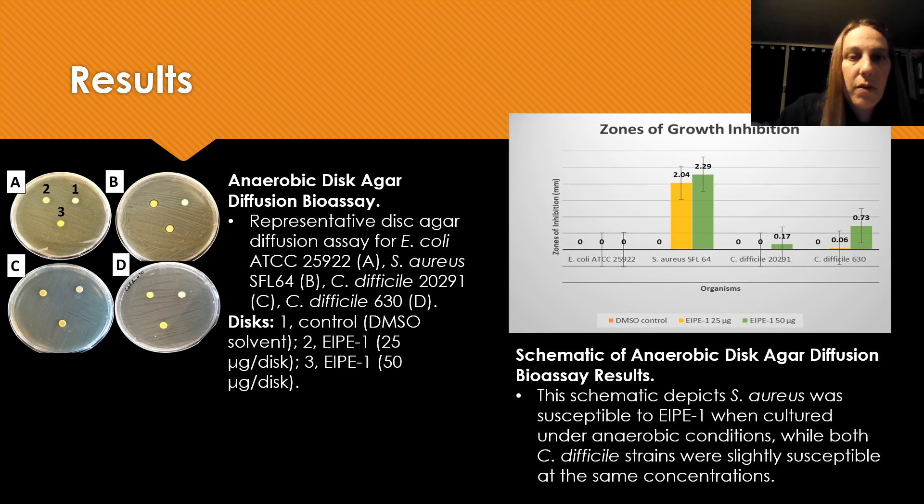Next are the results for my anaerobic disc agar diffusion bioassay. It is a little hard to see from the pictures, so I included a schematic to make the results easier to see. It does depict that SARS was susceptible to EIPE1 when cultured under anaerobic conditions, while both C. difficile strains were slightly susceptible at the same conditions.